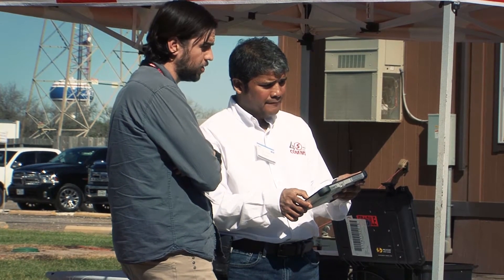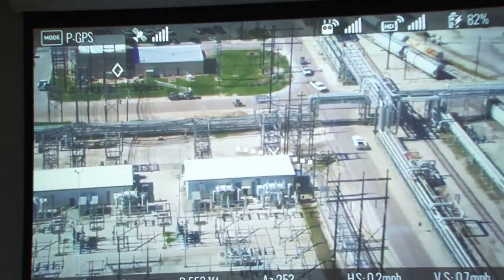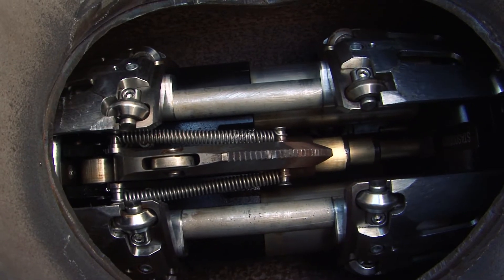Robotics helps us to further improve the safety aspects of some of the jobs that we do. It gives us better access to data in real time and allows us to use robots in places where humans can't access, thus making us more efficient and safer in the jobs that we do every day.